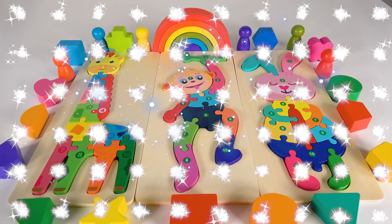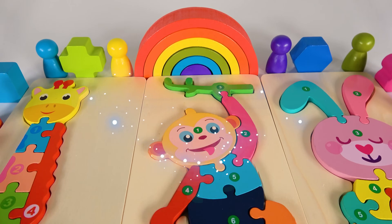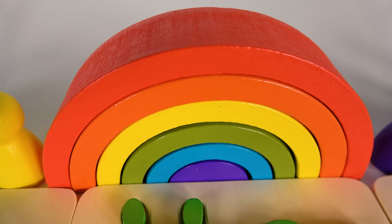Wow, look at that. We are going to learn a lot of things. We will learn numbers, shapes, and colors. Wow, this will be fun.